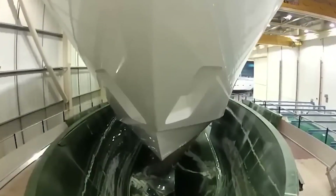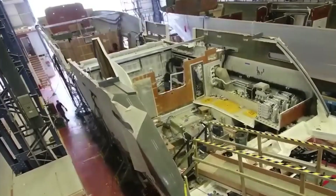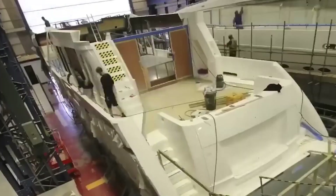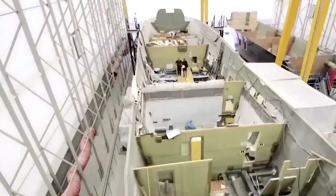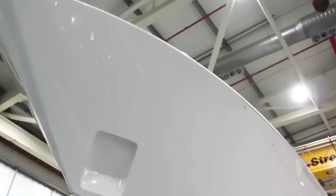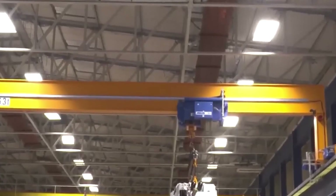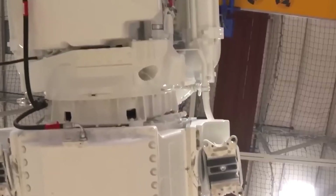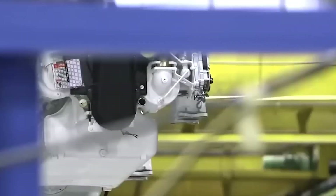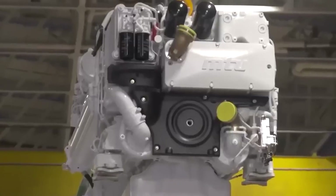Teak is used for building the deck primarily because of its durability, resistance to rot, and elegant look. The non-slip surface that this timber provides is just one of the extra bonuses as to why it's the primary choice for vessels of this type. Its usage goes far beyond just looks — it withstands salt exposure better than any other type of wood.